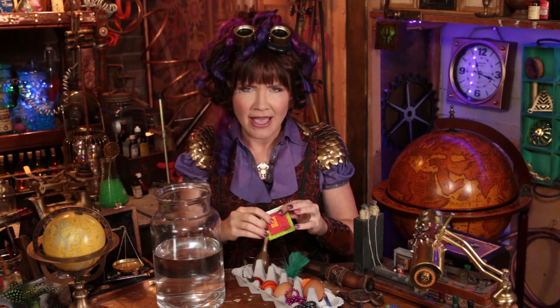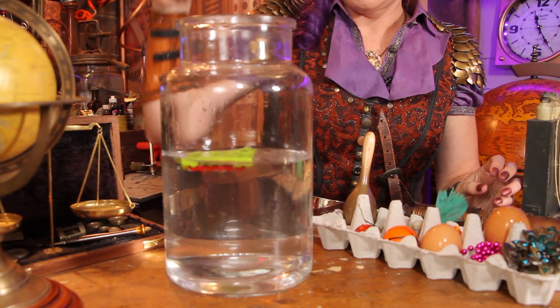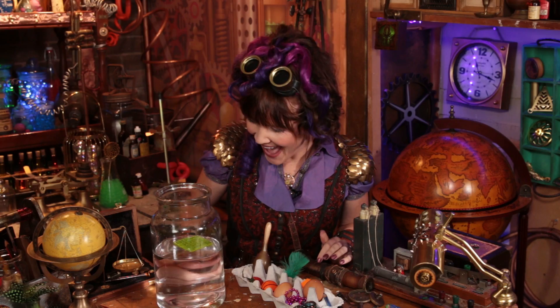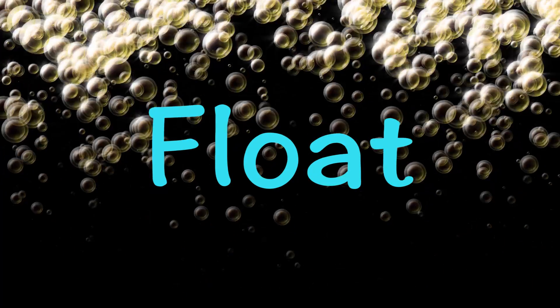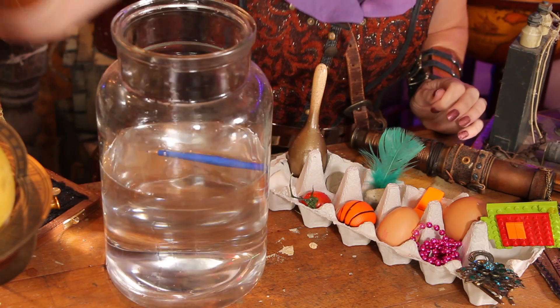Now I think we should try these building bricks. What do you think? Oh, they floated! Wow. Float! A pencil — floated.